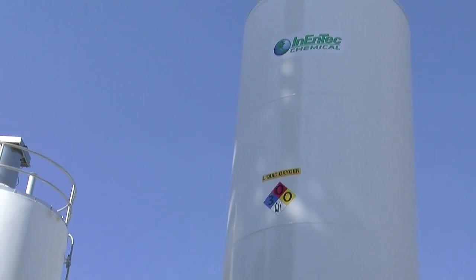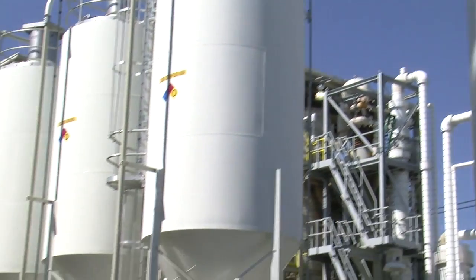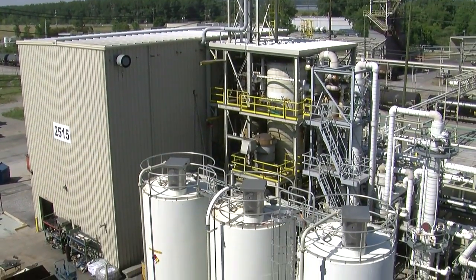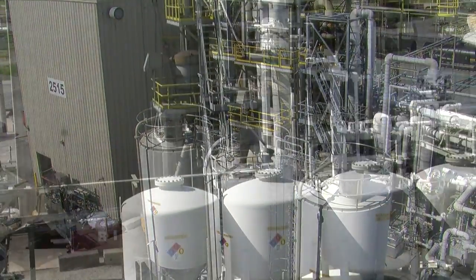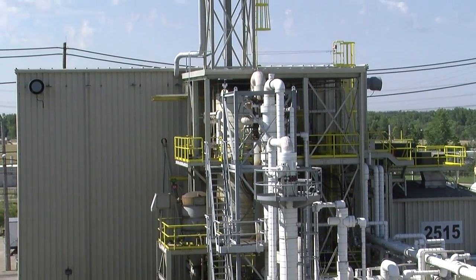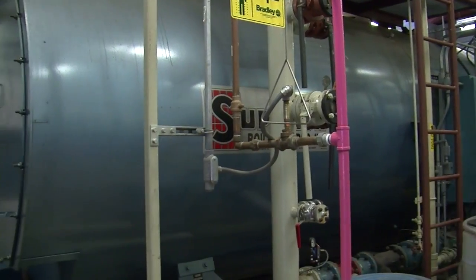What you see behind me here is the nation's first Inintec Plasma Enhanced Melter, or PEM, sited at a U.S. chemical facility. At chemical manufacturing sites such as this one, the PEM recycles waste — even hazardous waste — into valuable process chemicals that can be used by the host company. The PEM also creates ultra-clean synthesis gas that can be used as a substitute for natural gas or converted into any number of valuable chemicals and transportation fuels.